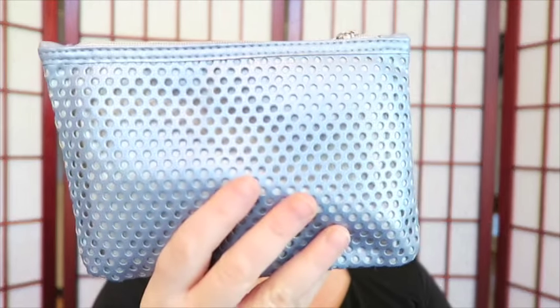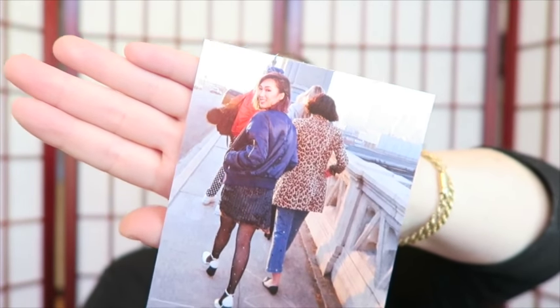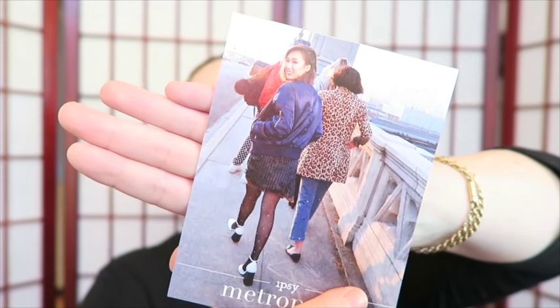All right, here's the ipsy bag. Doesn't feel very full. There's the ipsy bag — 'Metropolis.' She's a city girl! I can see why it felt light — there are two things outside the bag, I guess they wouldn't fit.